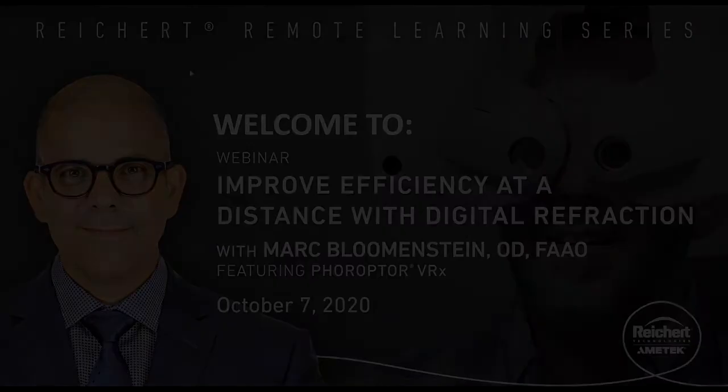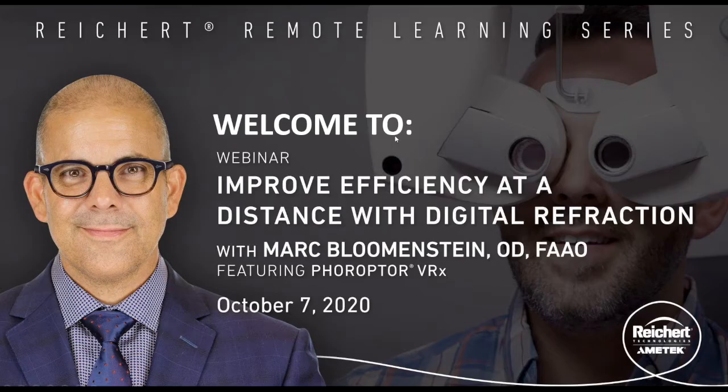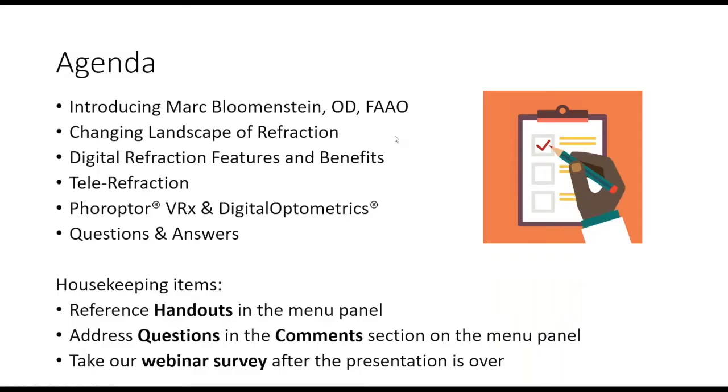Our webinar this evening is 'Improved Efficiency at a Distance with Digital Refraction.' My name is Dave Taylor, I'm director of product development and business development at Reichert. I've been with the company for 20-some years.